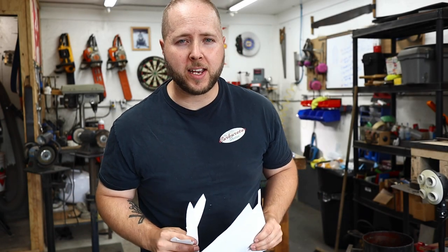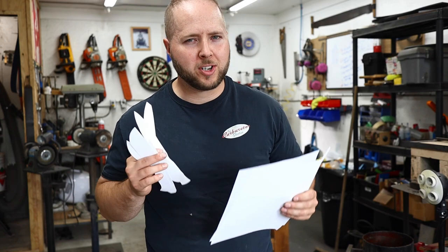Hey, thanks so much for clicking on another video of mine. Unless it's your first time here, in which case I invite you to subscribe because you're going to see lots of really cool content coming up.